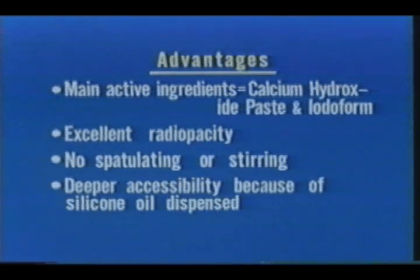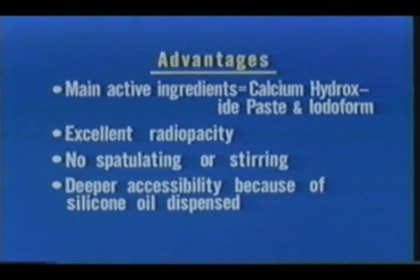As you know, silicone oil plus other oily agents keep this paste at an optimal consistency. The chemical stability and bone morphogenic properties of silicone oil have been proven by many experiments. The easy accessibility of the paste into the root canal is yet another advantage.